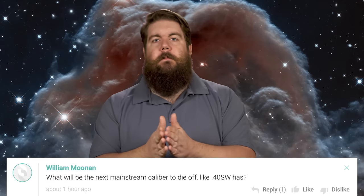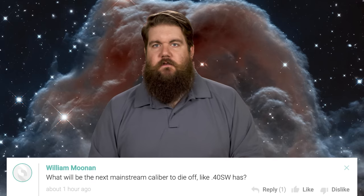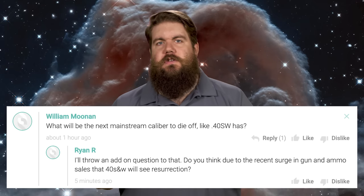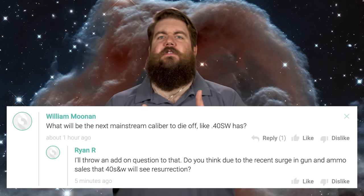William Moonen asks what will be the next mainstream caliber to die off like .40 has. Ryan R asks whether the recent surge in gun and ammo sales will bring a resurrection for .40. Yes, it will see a slight resurrection, but that's a forced one because all the smart people bought 9mms. The next caliber to die off will probably be .380 — it'll take a while, but with the rise of the 9mm, .380 will start to fade away like .32 ACP and .25 ACP did.